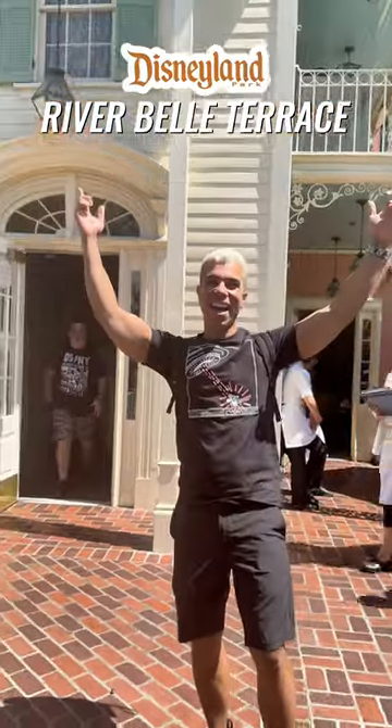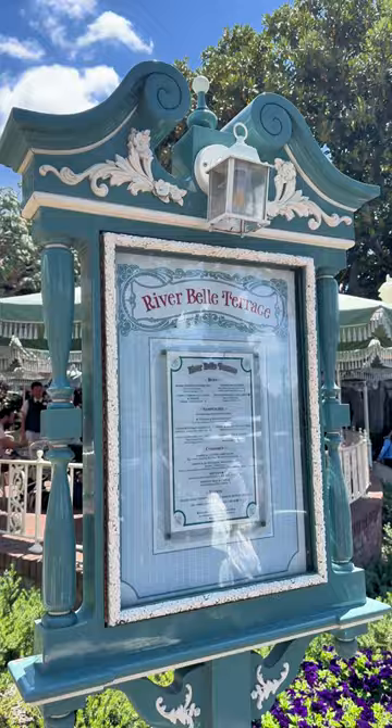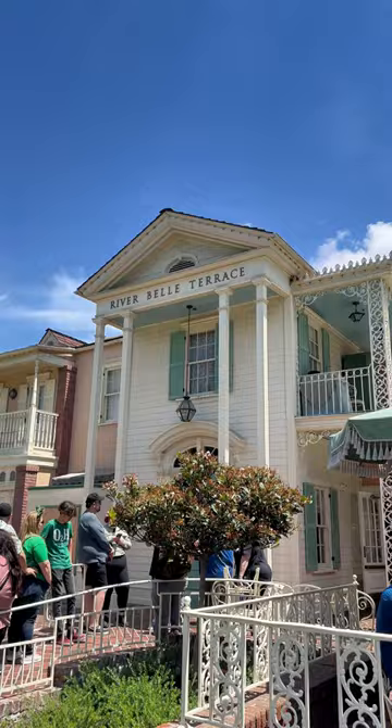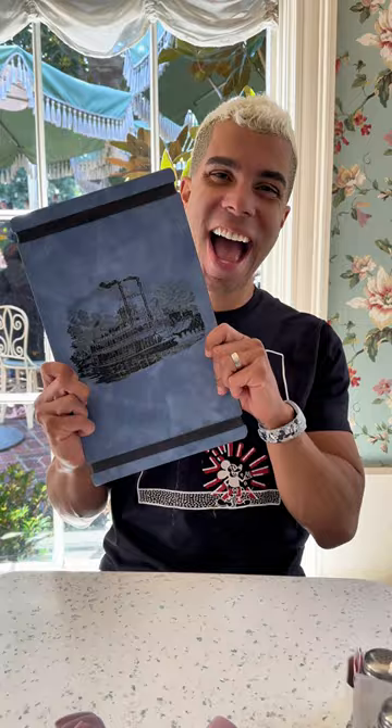Today I'm heading to Riverbell Terrace because I want to review all of the Disneyland restaurants, so I figure I may as well start with one of Disneyland's original dining spots. Riverbell Terrace is located in Frontierland, right across from the Mark Twain Dock. It's gone under many different names over the decades. It has both indoor and outdoor seating, but today I've decided to eat inside because the restaurant's known for its home-style eats and southern hospitality, and I just love all the southern-style flair inside.